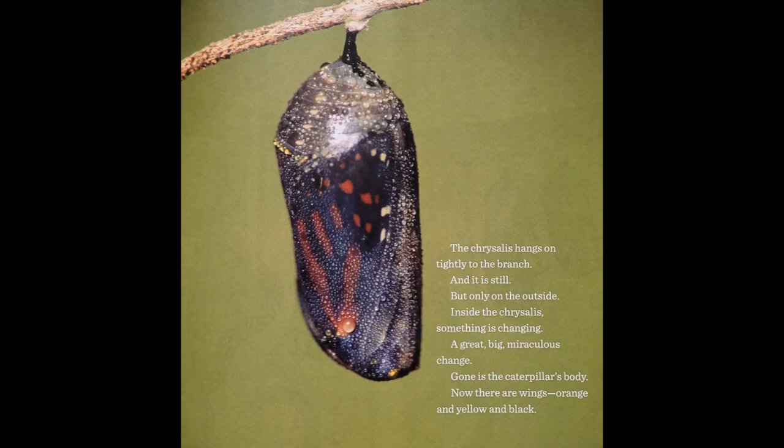The chrysalis hangs on tightly to the branch, and it is still. But only on the outside. Inside the chrysalis something is changing. A great, big, miraculous change. Gone is the caterpillar's body. Now there are wings, orange and yellow and black.